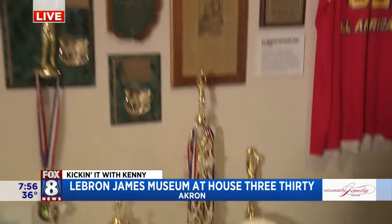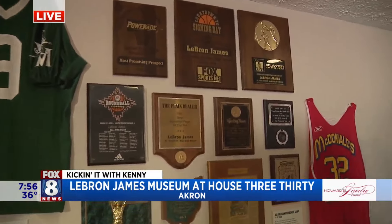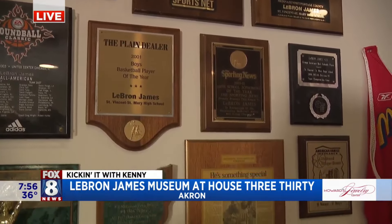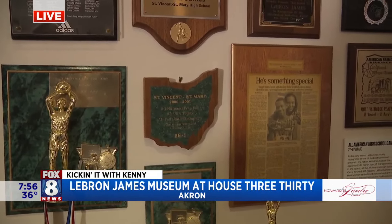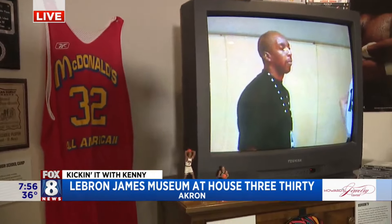How can people come down and check this out? Our museum is open Wednesday through Saturday. We open at 9 a.m. It's $23 to get into our museum. Of course it is! All of the proceeds go back to our team members here and what we're doing at House 330. Every team member is literally a product of the I Promise world — the LeBron James Family Foundation.